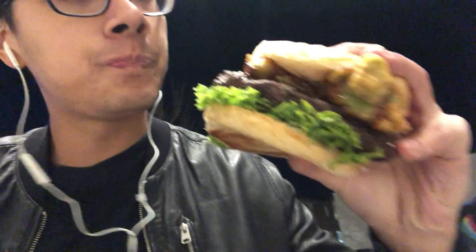Okay, the Wagyu burger. I think this is some type of very premium Japanese beef. I may have only tried it once or twice, but I've heard about Wagyu. Let's see how it tastes.